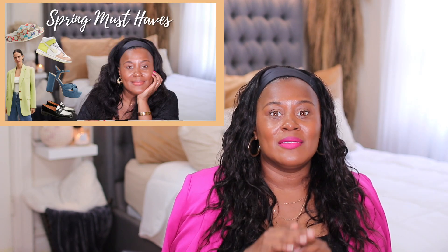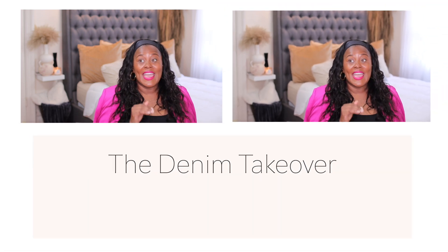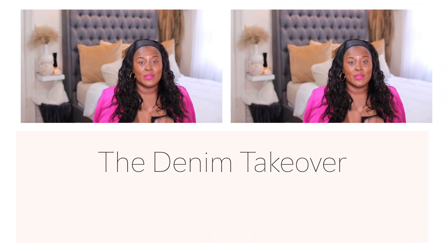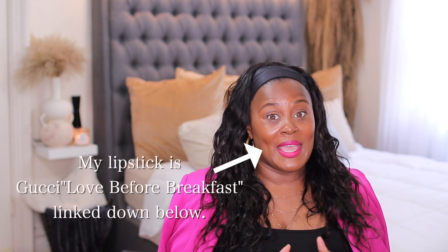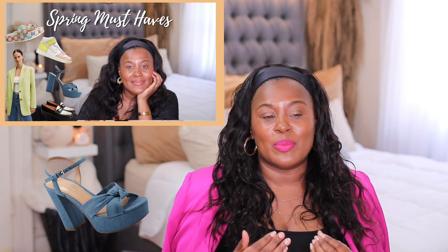I spoke about denim having a moment, and sometimes I am completely wrong — it's not that often, but sometimes I am wrong about predicting trends. A lot of times I am right on the nose. I'm telling you guys: denim is having a huge moment right now. Whether you love it or hate it, these are some of the denim accessories I have found. It's not just jean pants — they are just everywhere. Let's get started.